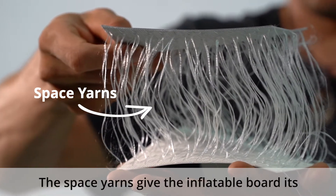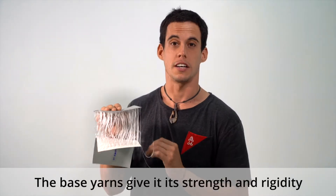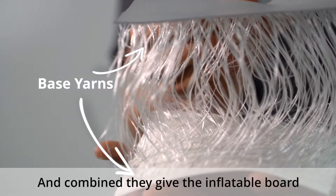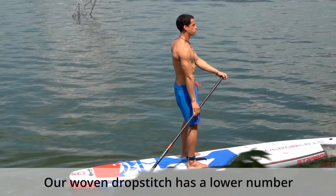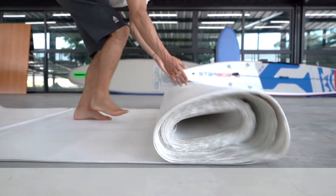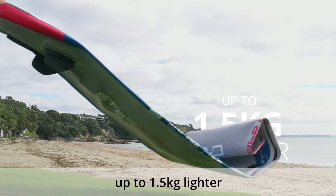The space yarns give the inflatable board its structure and shape. The base yarns give it its strength and rigidity. And combined, they give the inflatable board its great stiffness. Our woven dropstitch has a lower number of space yarns per square inch, meaning we use less material. And this makes our inflatable boards up to one and a half kilos lighter.